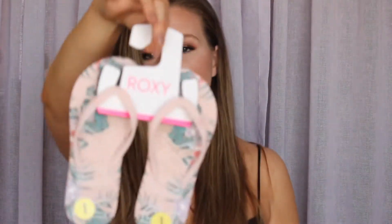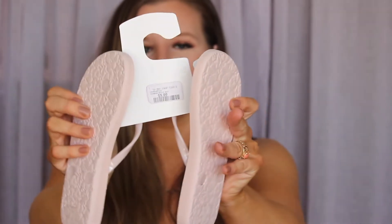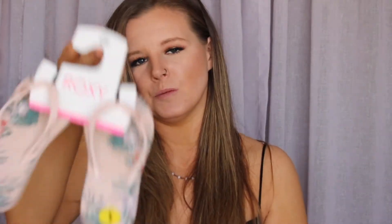I also found these Roxy flip flops. They were only $5.99 and I got them in a size one. I thought they were super cute and she needed a new pair, so for $5.99 you can't complain.